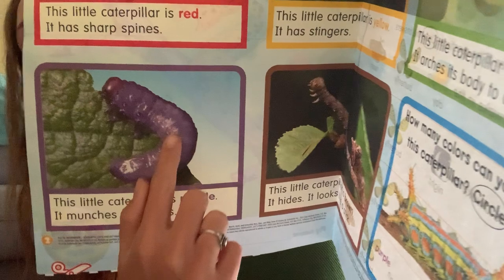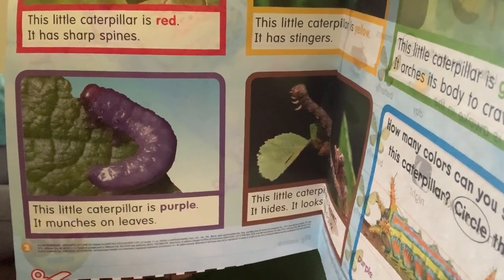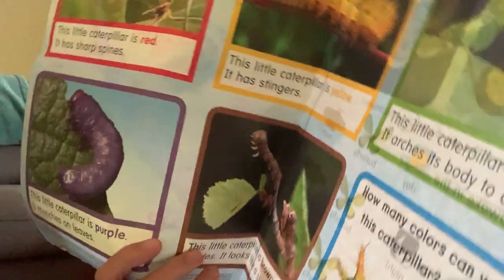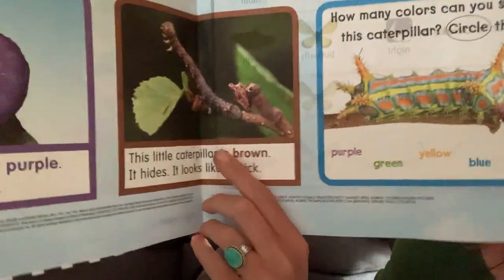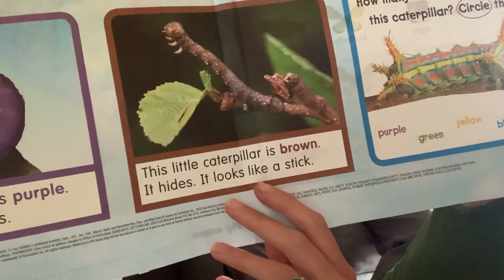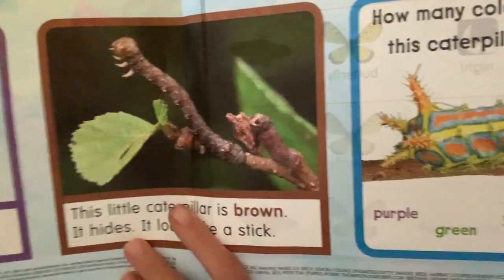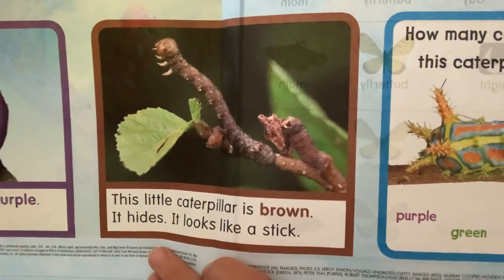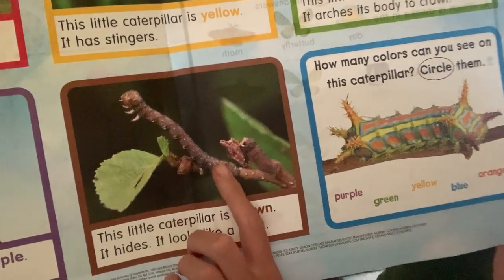Have you ever seen a purple caterpillar, boys and girls? No, I haven't either — that's very unique. And let's look at this one right here. This little caterpillar is brown. It hides — it looks like a stick. Can you even spy the caterpillar in this picture? It's hard to see. He's camouflaging, blending in with his surroundings. It looks just like the stick.